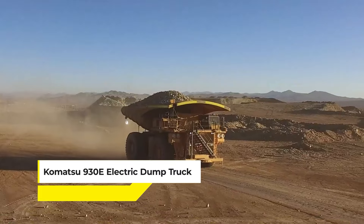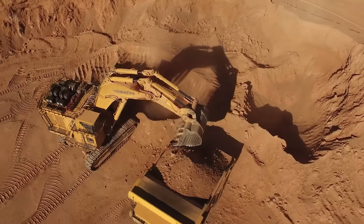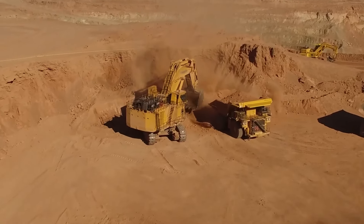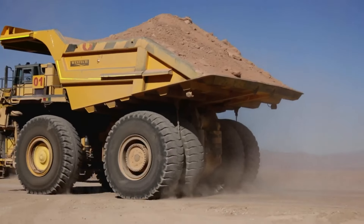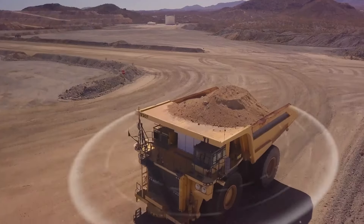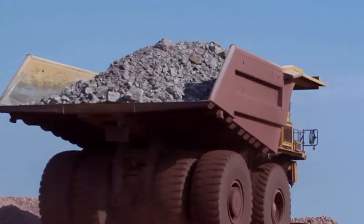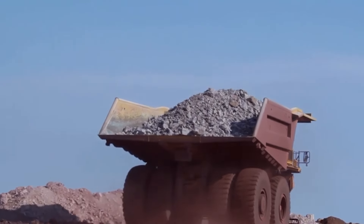Next up is the Komatsu 930E Electric Dump Truck, a titan in the world of mining haulage, priced at around $5.5 million. This isn't just a dump truck — it's a rolling fortress, stretching longer than a bowling alley, wider than a double-decker bus, and as tall as an average telephone pole. You could say it's the Hulk of the electric dump truck world. Komatsu designed it to transport massive amounts of material across mining sites, leveraging electric power to optimize efficiency and reduce operational costs.